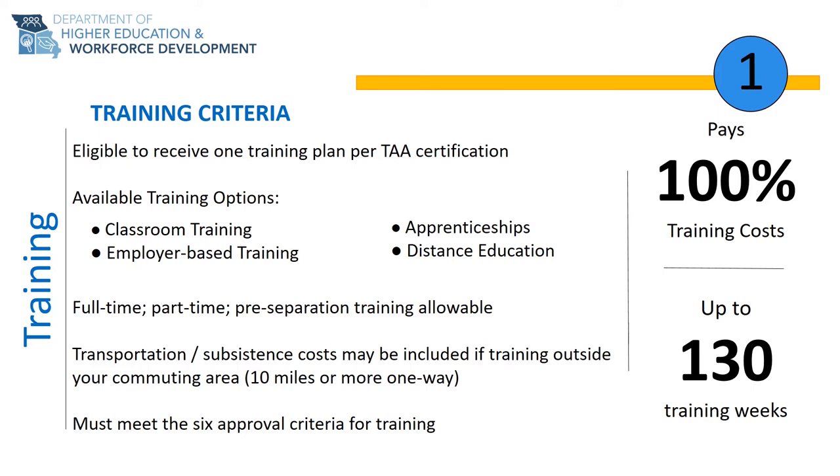On-the-job training is when an employer hires you, agrees to train you, and the TAA program will reimburse the employer 50% of your wages while you are being trained. This is a great option if you need to get back to work as soon as possible and have a skills gap that an employer can train.